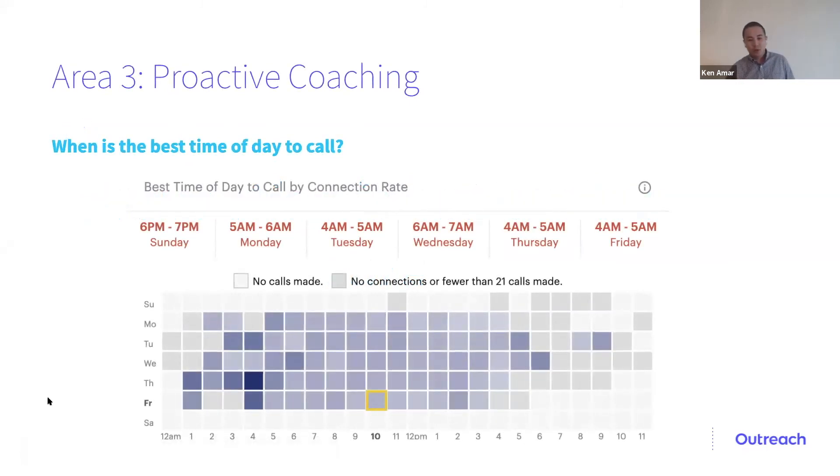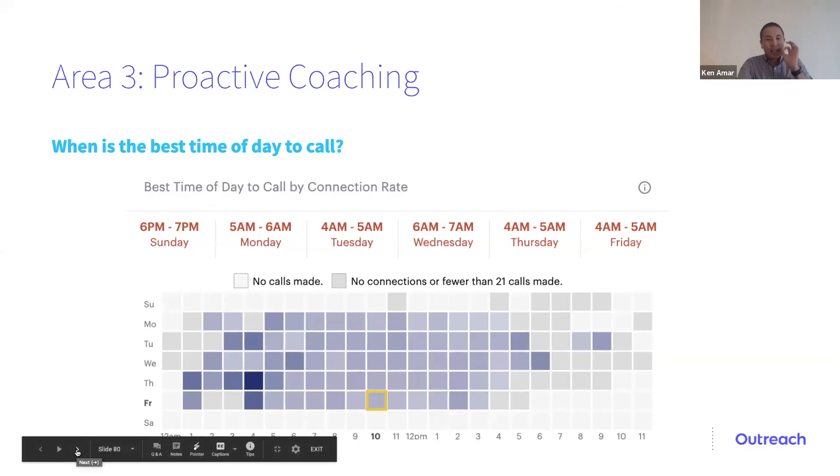Every SDR team has power hours or call blitzes. The team I took over had call blitzes every day from nine to ten. But I noticed that if we had the call blitz an hour later or earlier, we could have had a 5% better connect rate. If you've ever been an SDR, you know how hard it is to get prospects to pick up the phone. A 5% increase in connect rates seems small on paper, but it can have a tremendous impact on meetings booked, opportunities set, and pipeline generated.